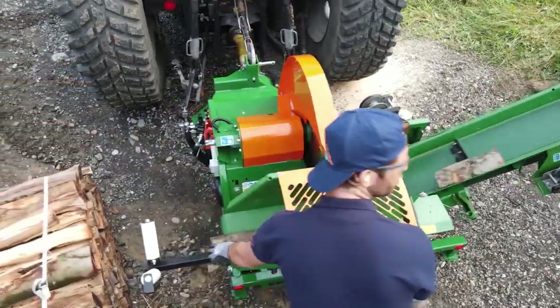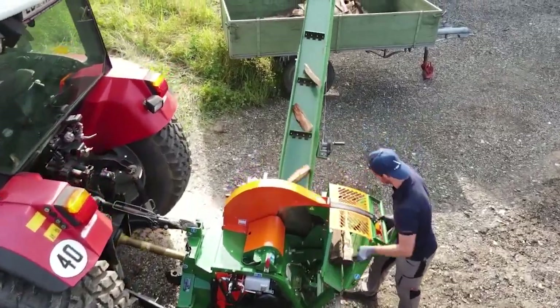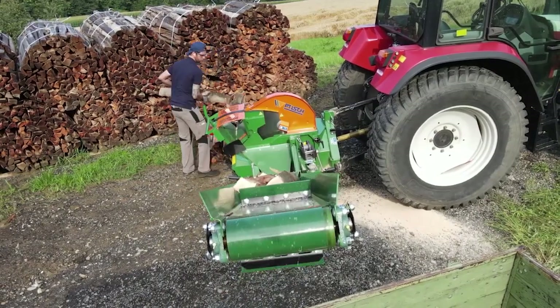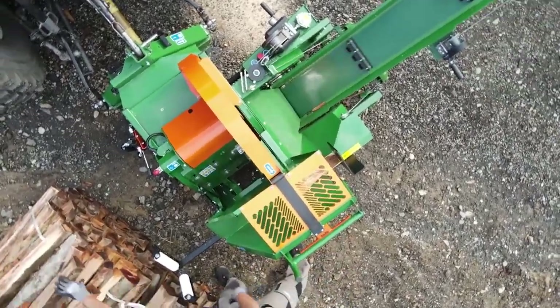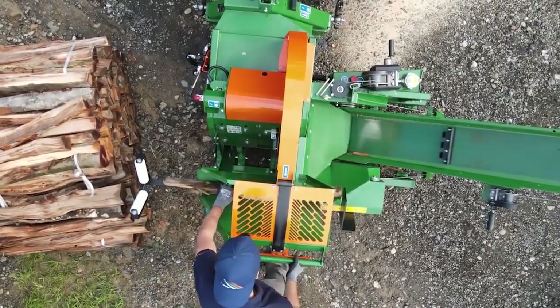In today's livestock industry, pig farming has evolved far beyond traditional methods across Europe and around the world. Innovative systems are transforming how pigs are bred, raised, and cared for. In this video, we explore the latest techniques in artificial insemination and modern pig farming — methods that not only improve efficiency and productivity, but also raise the bar for animal welfare.